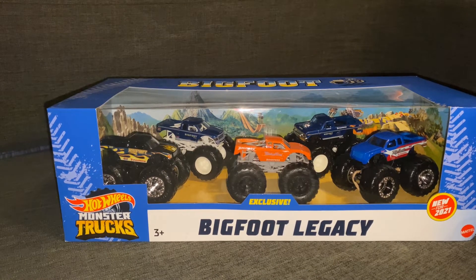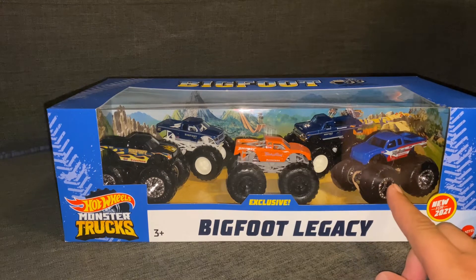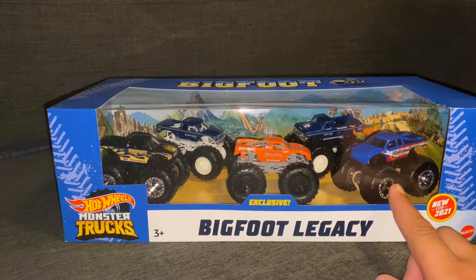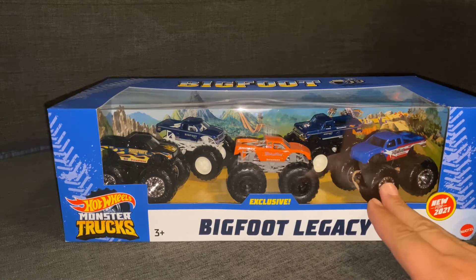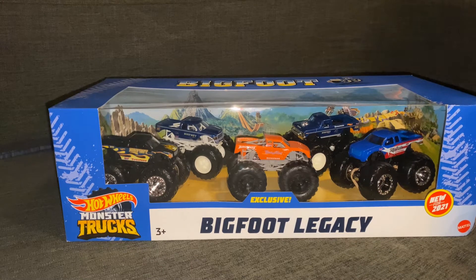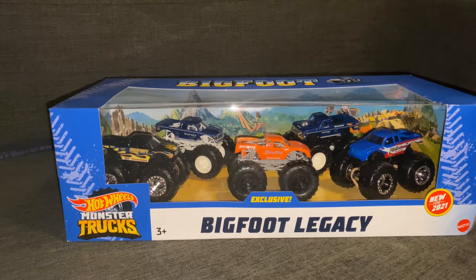However, one good exclusive truck kind of doesn't make up for everything. If you want to get tactical, there's actually two exclusive trucks, because this Bigfoot Stars and Stripes was only available in Target for a limited time. A lot of people never got it in their store — it was kind of a rare truck. I recently made some trades and I think I have about two or three left at my house. I've actually been finding them in the Northeast pretty easily now, out of nowhere.